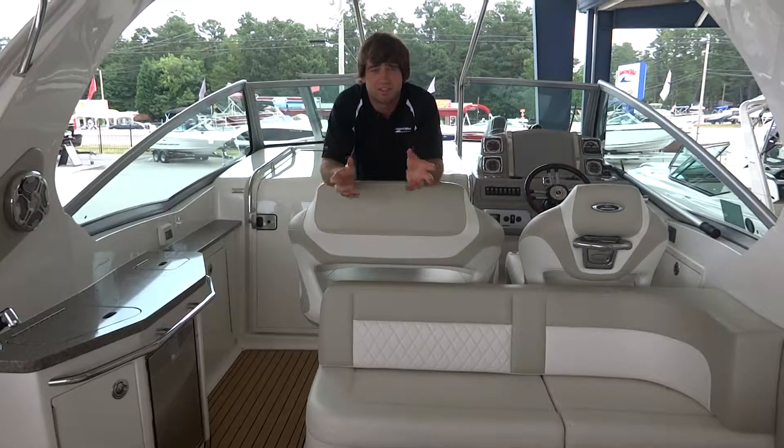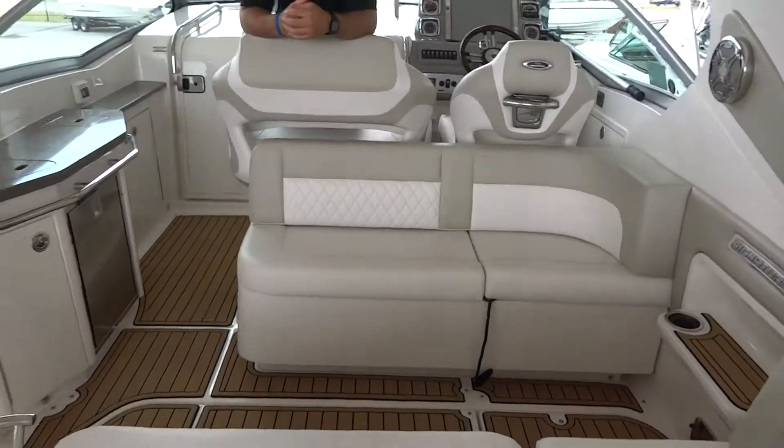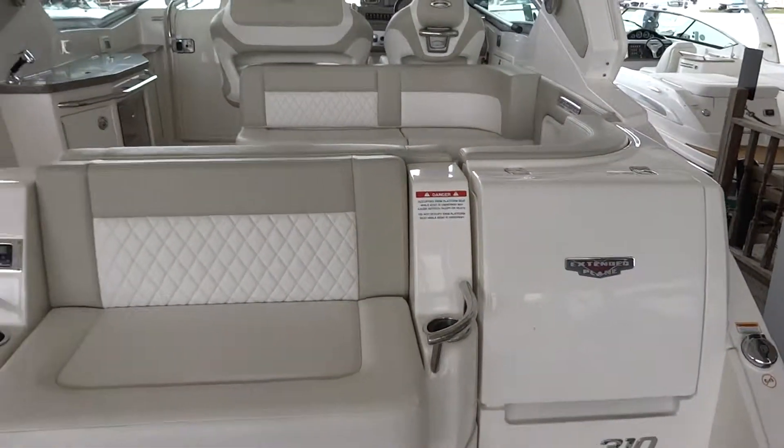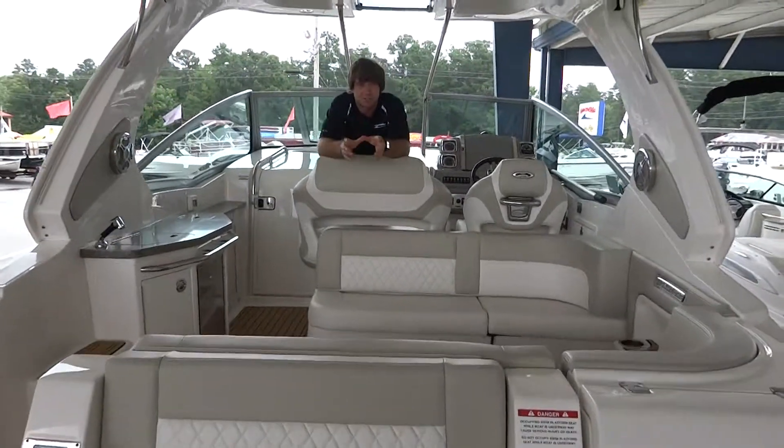It's immaculate. It just had bottom paint this year. It's got 26 hours on the two twin 5.0 MPI Mercruiser engines, and about 42 hours on the Kohler generator.